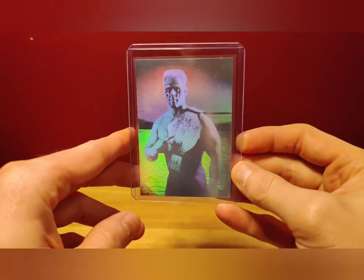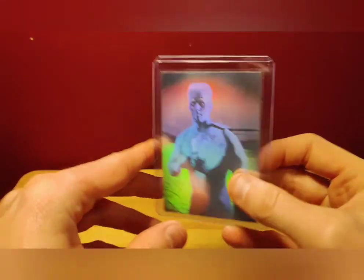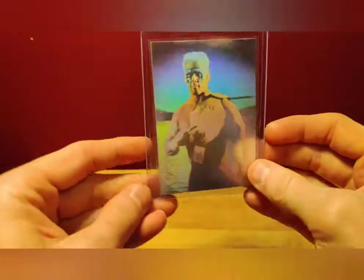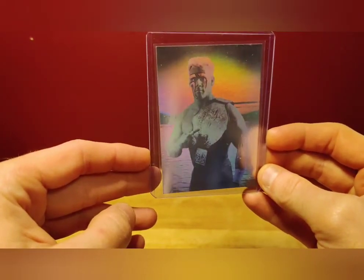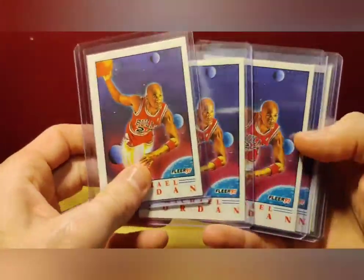Next up, really cool wrestling card — a Sting hologram from Impel. That's pretty good condition compared to some of the ones I've seen. Not numbered or anything — these were randomly inserted in cases. One of the biggest wrestling stars in history, and I'm picking up this nice 90s hologram for next to nothing.